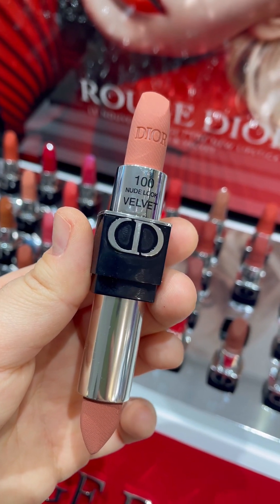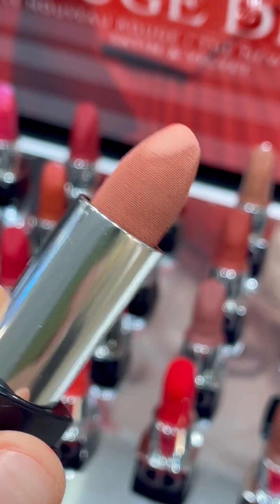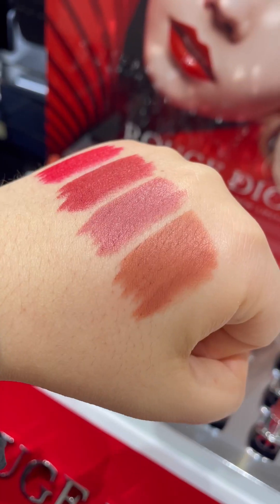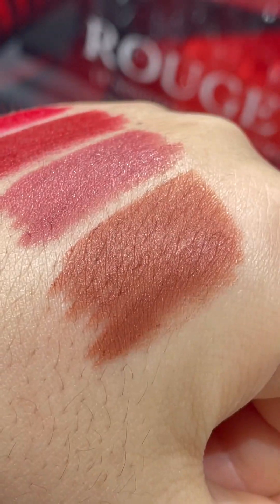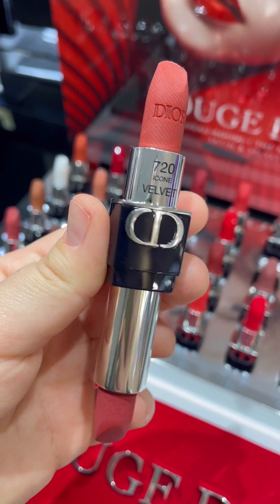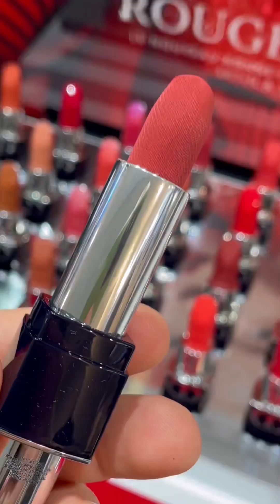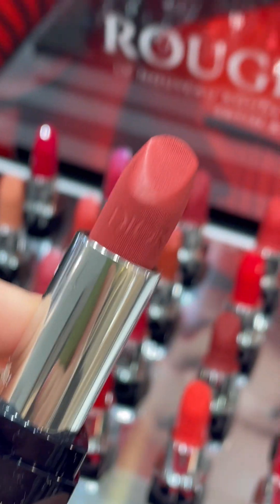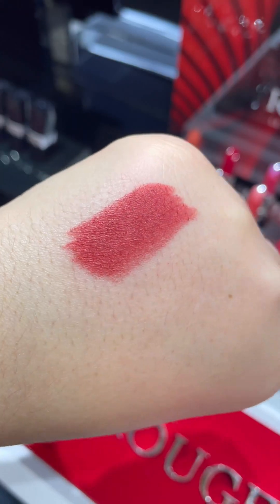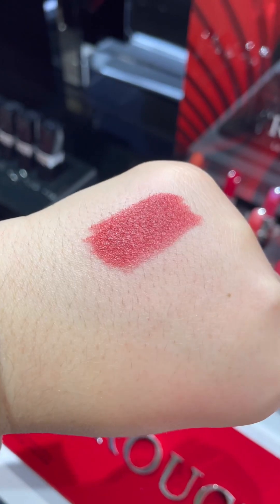I found some shades here that by the look alone, without swatching them, I would probably never have thought would be nice on me. I found some nudes — like this one I just swatched — that are now on my wish list. There's also an iconic shade; I think I might have it but I'm not sure if I have it in the velvet formula.